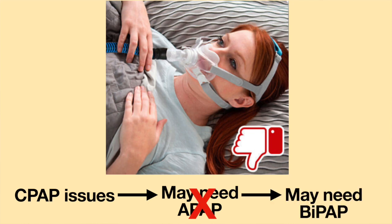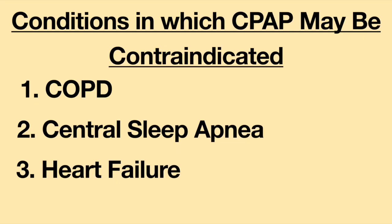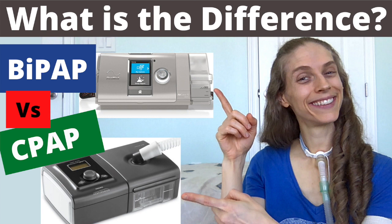If auto-adjusting CPAP fails, you may need a different device called a BiPAP machine. Also, if you have other medical conditions such as COPD, central sleep apnea, or heart failure, ask your doctor if CPAP is your best treatment option — you may need a different machine called BiPAP. For more information about BiPAP machines, please see the video: CPAP vs BiPAP — What is the difference?